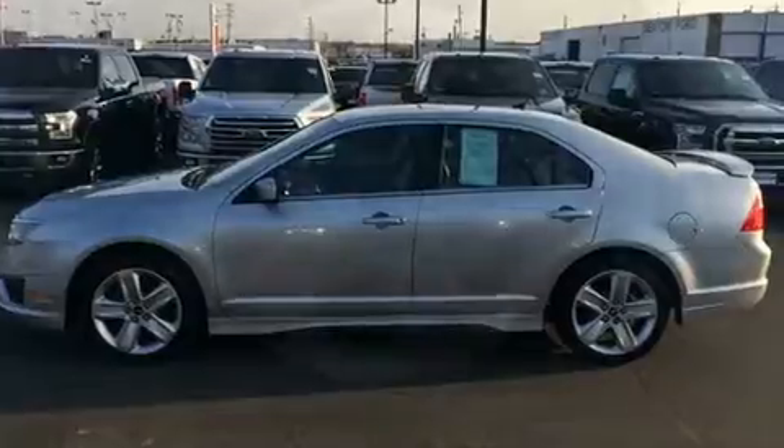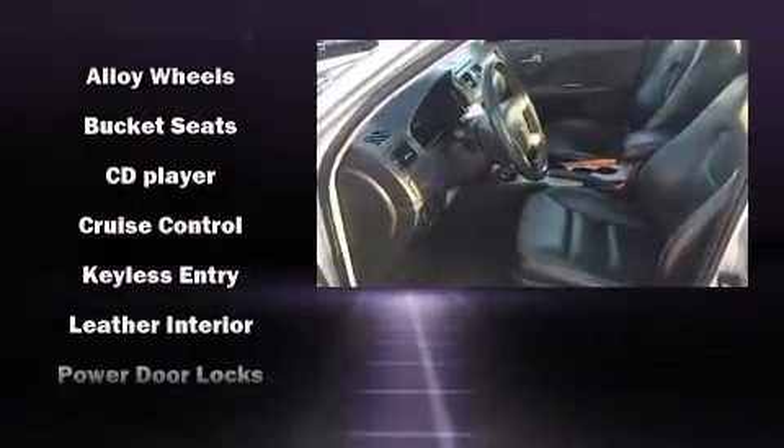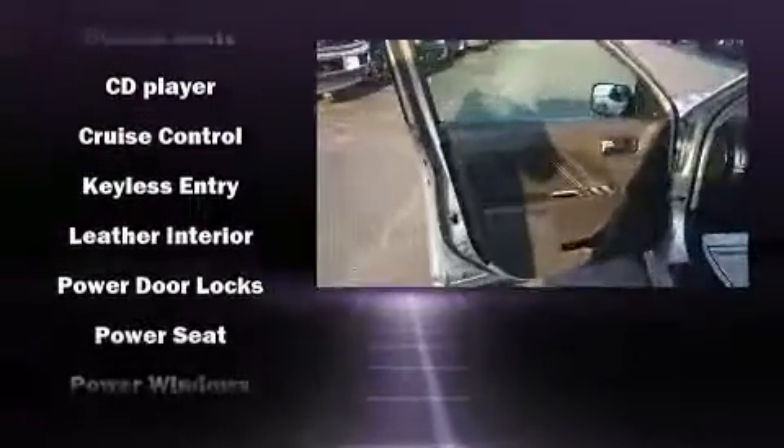Ford ensures the safety and security of its passengers, with equipment such as dual front impact airbags with occupant sensing airbag, head curtain airbags, traction control, brake assist, ignition disabling, and four-wheel disc brakes with ABS.